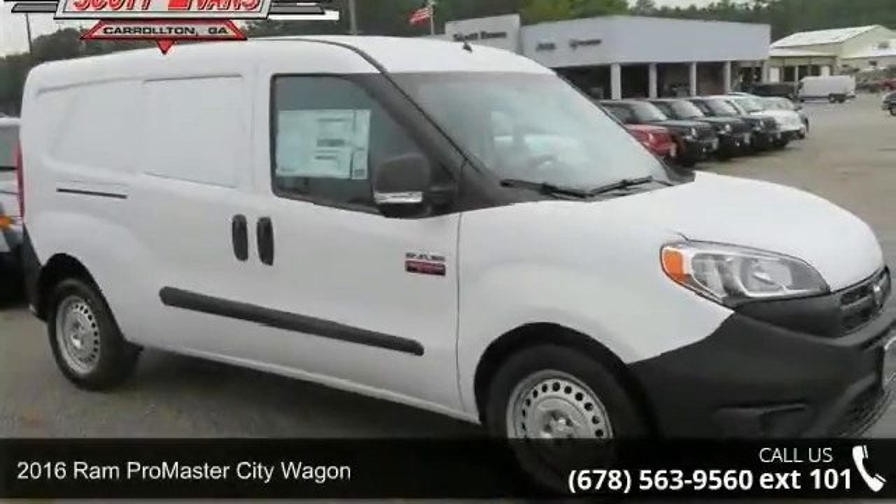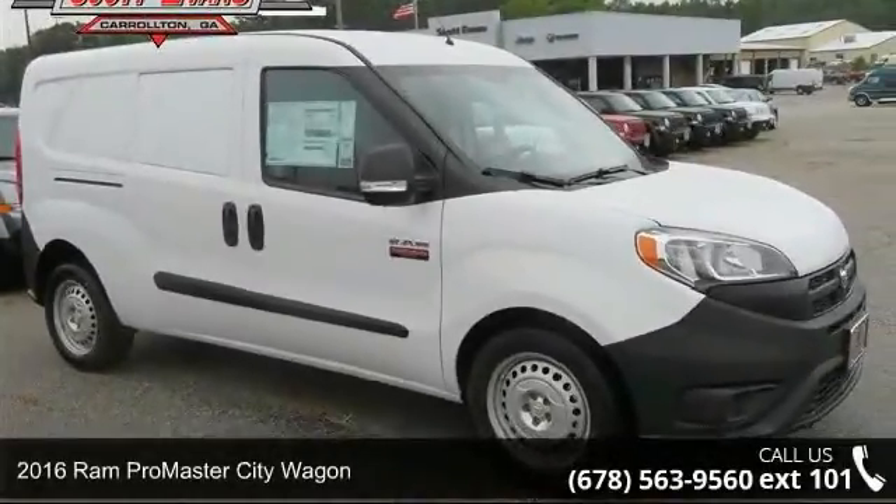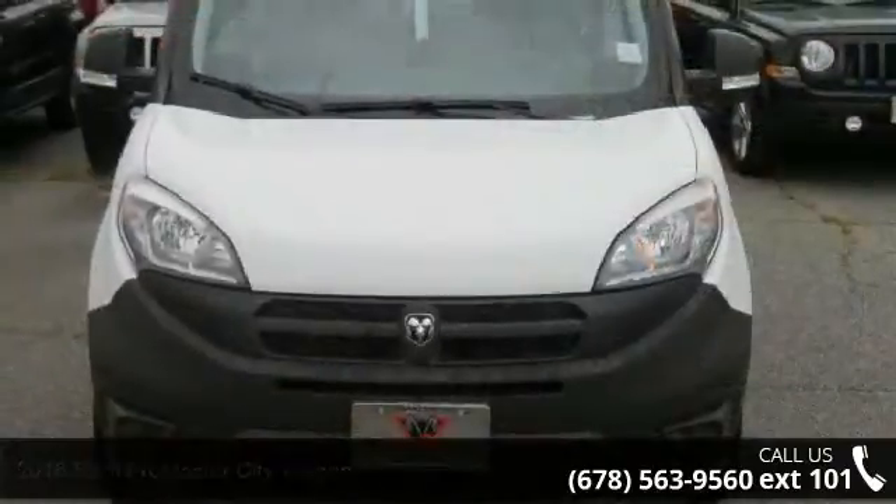The 2016 Rampro Master City Wagon. If you are looking for an automobile with great features, look no further.